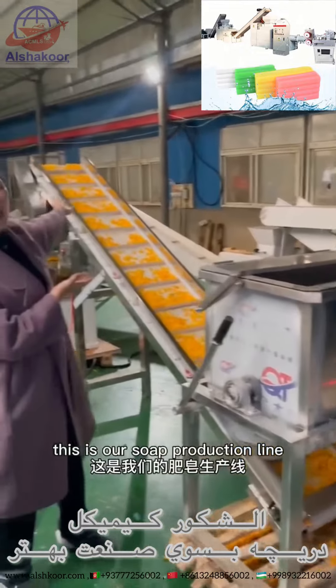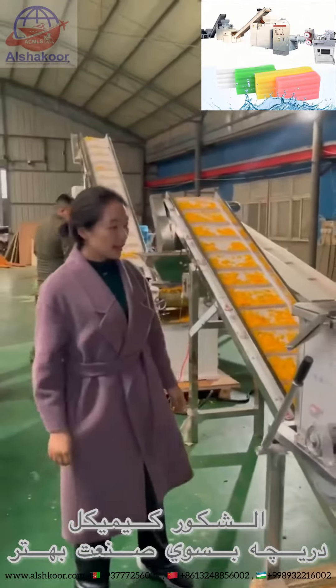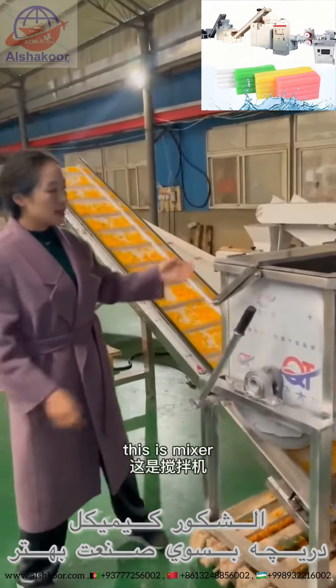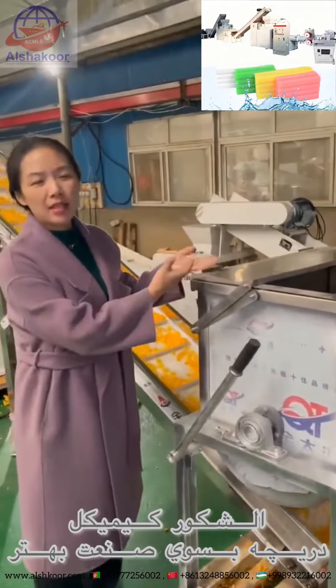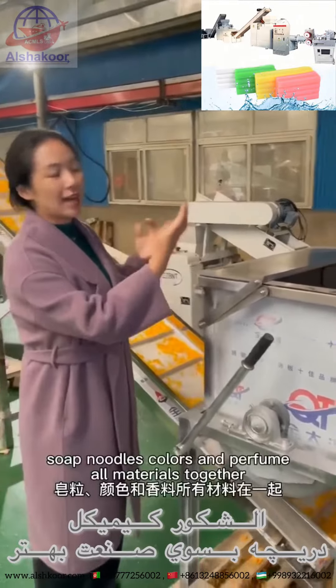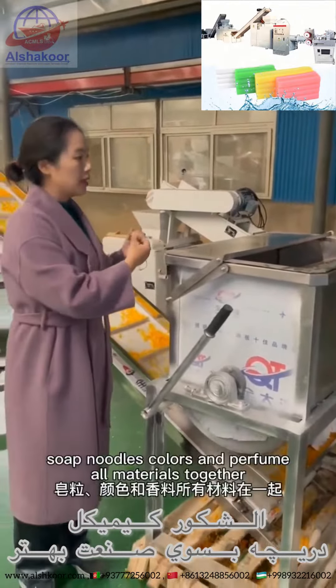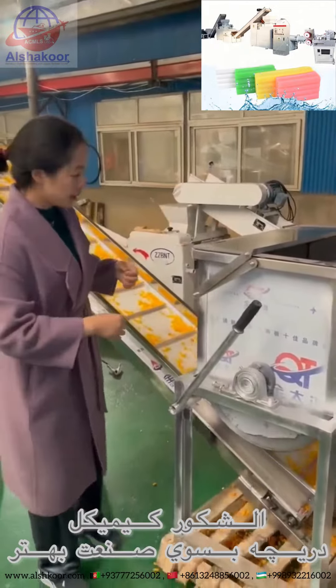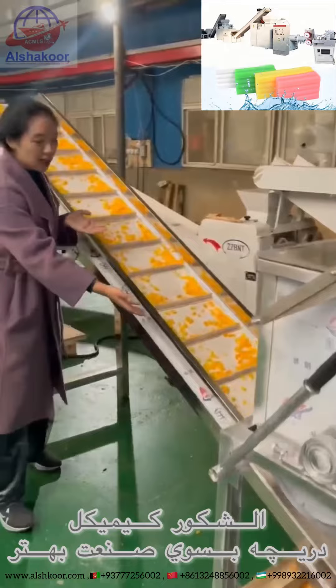This is our food production machine — 300 kilograms per hour. This is the mixer. This is the raw materials. To do the color and to fill the raw materials together. This is the caminer.